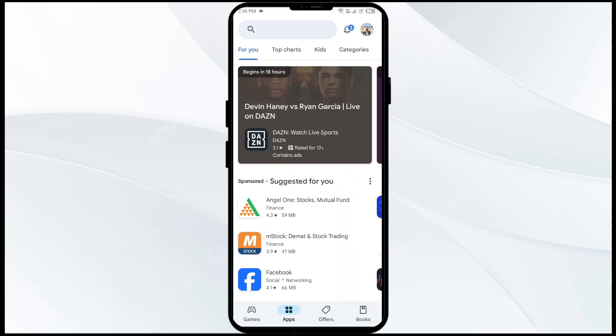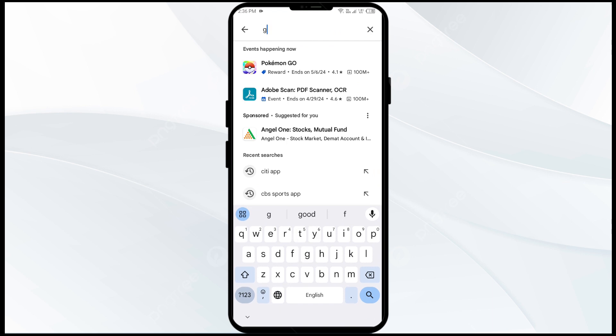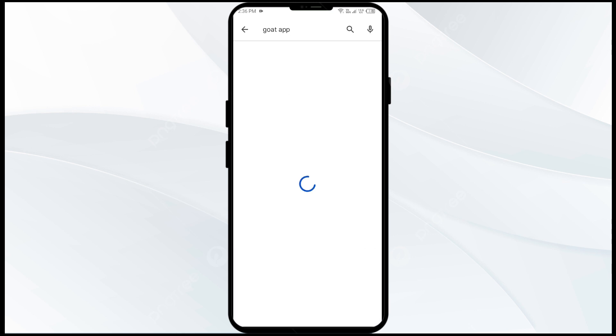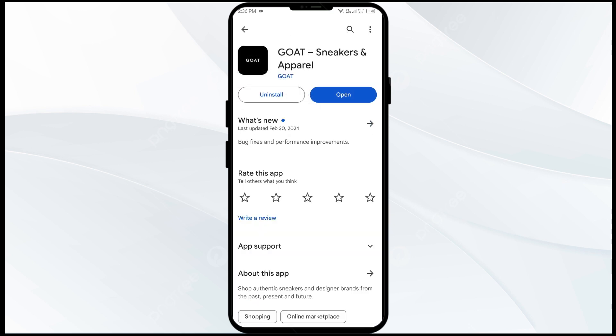The third solution to fix this problem is to update the GoTo app to the latest version. Head to the Play Store and search for the GoTo app. Select the app — if an update is available, you will see an Update button next to the app. Tap on it to update the app to the latest version, and once updated, launch the app again.